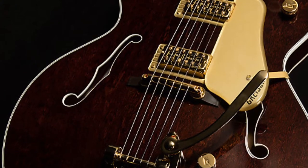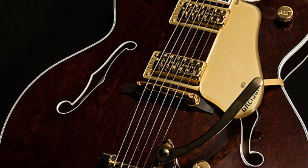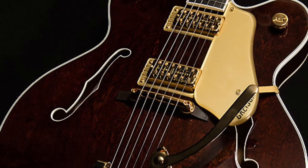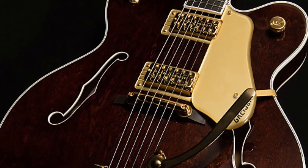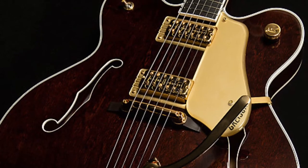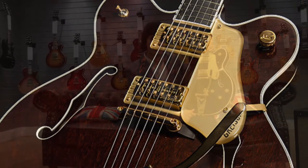The guitar features two classic high-sensitive Filter'Tron pickups, making the instrument extremely versatile and suitable for any style of music. A set of Gotoh locking tuners, an ebony fretboard and some fantastic gold hardware, all complemented by a beautiful walnut satin finish.